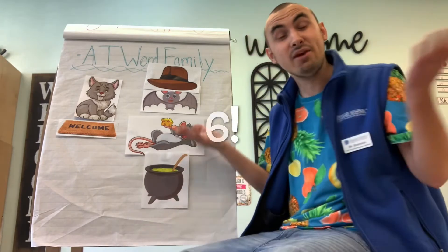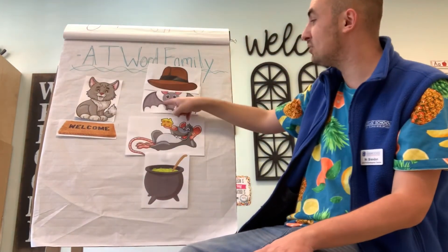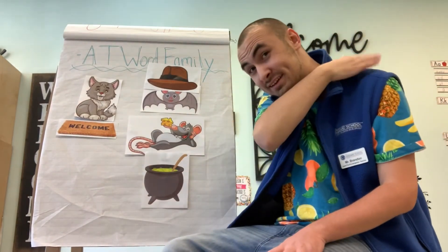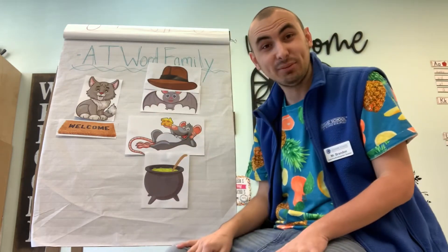Can we count in Spanish? Uno, dos, tres, cuatro, cinco, seis. Muy bien, my friends, very good! Pat yourself on the back, give yourself a high five, give yourself a round of applause, and kiss your brain!